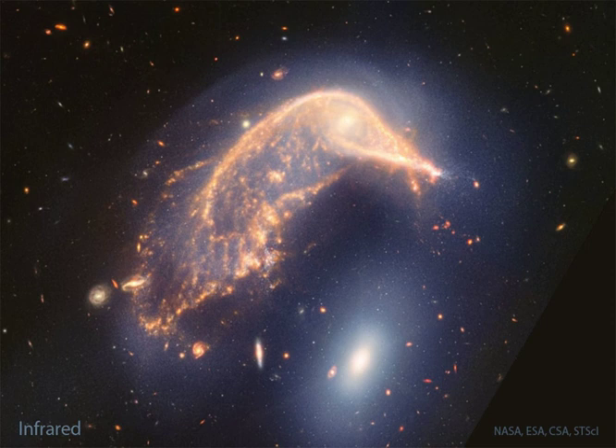A young group of stars appears as the nose of the penguin toward the right of the upper galaxy, while in the center of the spiral, bright stars together appear as an eye. Within a billion years, the two galaxies will likely merge into one larger galaxy.